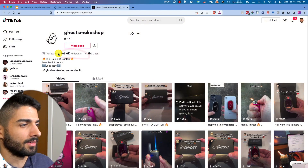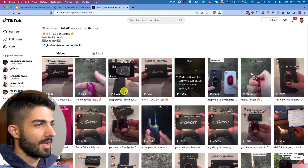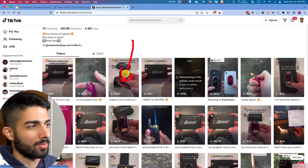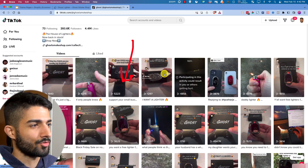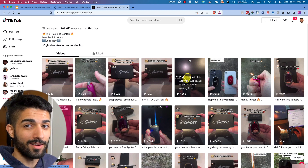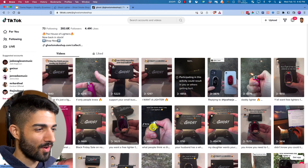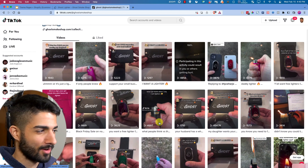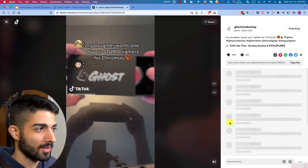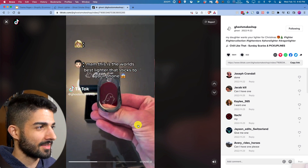They're getting 280k views showing off their ghost lighter. Simple packaging — this product probably costs about one dollar plus five cents for packaging if you order a hundred or two hundred units, and you've got yourself a branded company. They also show off other lighters and mock them. This one got 500k views — 'my daughter wants one of your stupid lighters for Christmas.'